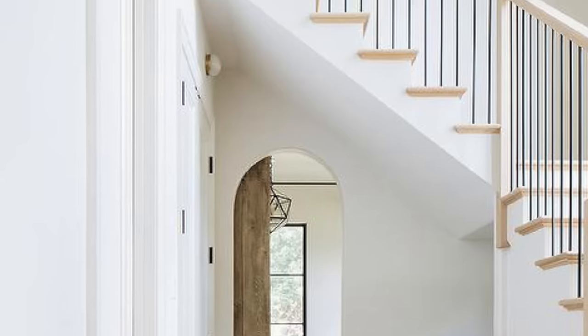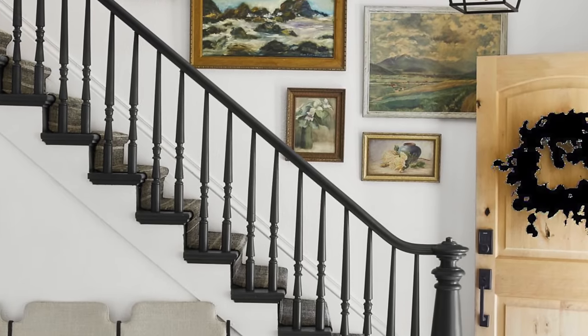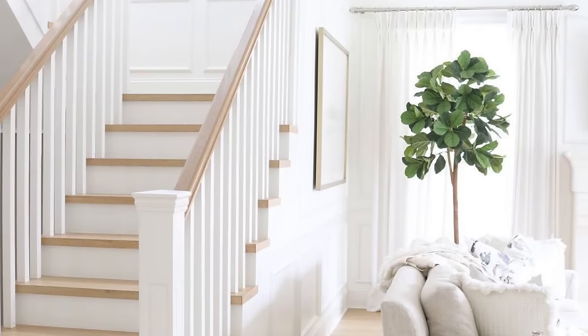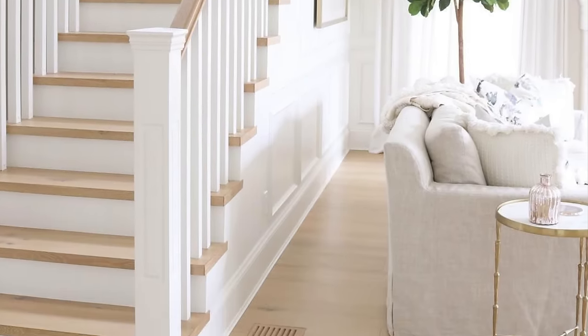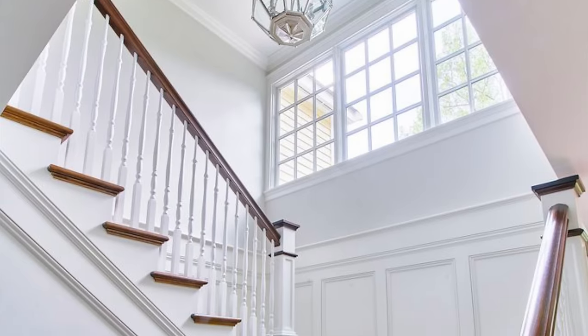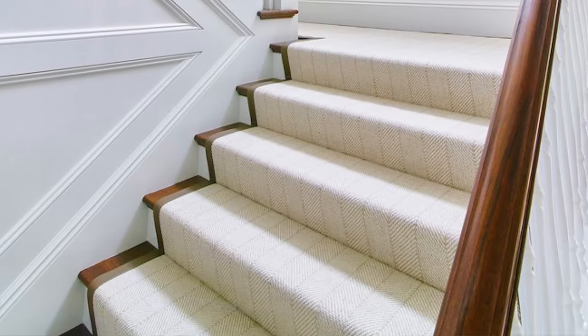Number five: update your staircase. Now, this takes some work, but it makes such a huge difference. You could replace your spindles to something more on-trend, or you could stain your banister and rails, or even paint them to refresh your staircase. If your stairs are carpeted, I suggest installing hardwood flooring as this is common in larger homes. If you're worried about traction, you could add a decorative runner to the stairs, which adds a very custom and luxurious look.